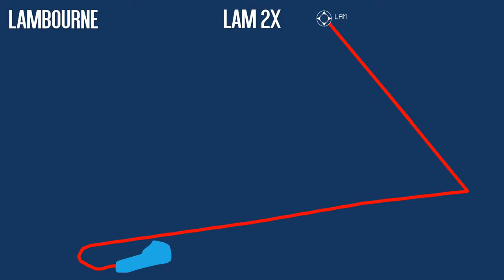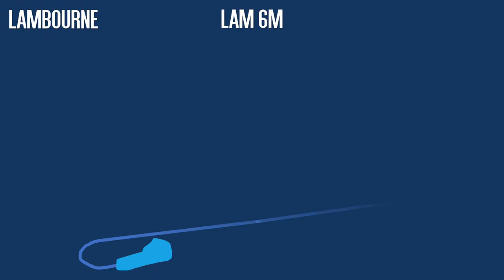Lambourne. The first change is perhaps the easiest one to get your head around. The Lambourne 2 X-Ray, which is an RNAV SID, is going to be removed on the 25th of February. Instead, all departures filed via Lambourne will need to be allocated the Lambourne 6 Mike SID. This won't be a problem for pilots without dated AirACs because the procedure has existed for many years. The sector file will be amended so the conventional SID appears in the departure list by default, so all you'll need to do is clear aircraft off 26L on the Lambourne 6 Mike.